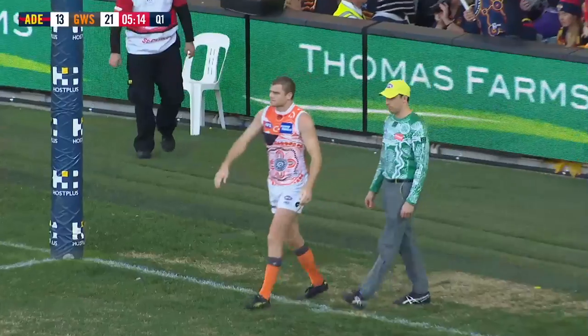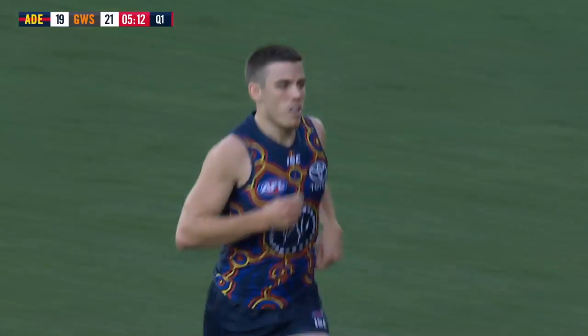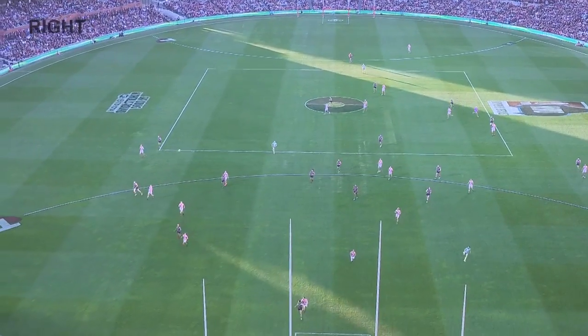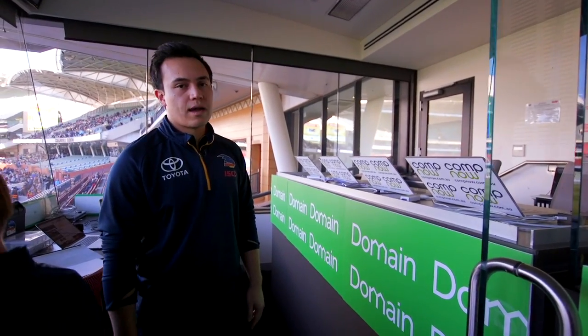Up the back here we've got our four computers for our vision. Each game we get four angles of vision coming in — the broadcast vision that you get on TV, a wider version of that, and then a camera set up behind each goal. We get each of those and that vision comes in and then we turn it out to all the line coaches and analysts for them to watch during the game.